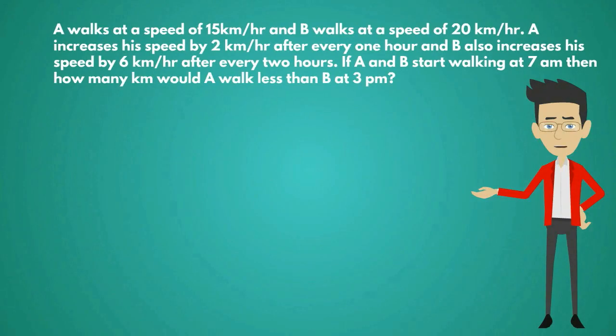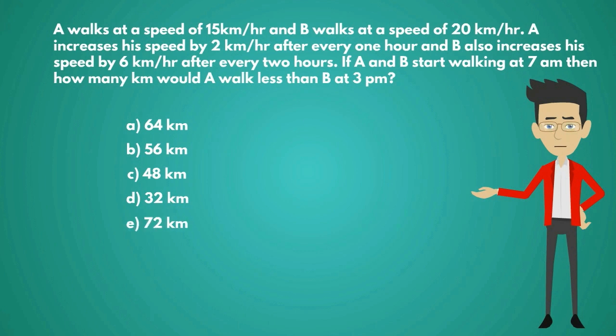A walks at a speed of 15 km per hour and B walks at a speed of 20 km per hour. A increases his speed by 2 km per hour after every 1 hour, and B also increases his speed by 6 km per hour after every 2 hours. If A and B start walking at 7 a.m., then how many kilometers would A walk less than B at 3 p.m.? Options are A: 64 km, B: 56 km, C: 48 km, D: 32 km, E: 72 km.